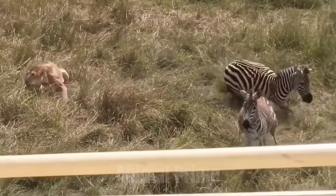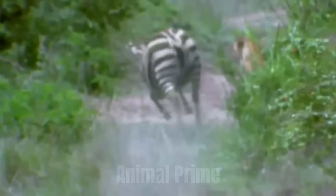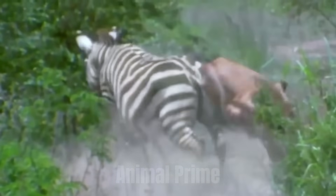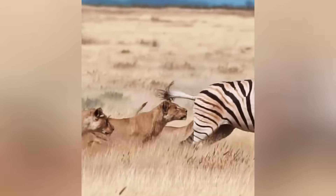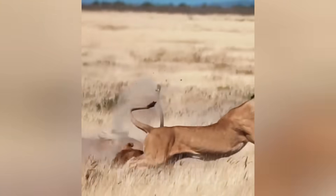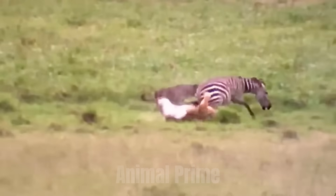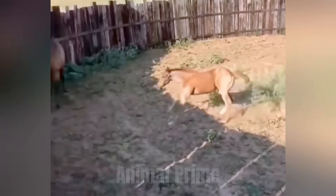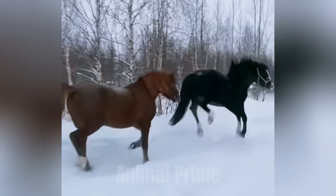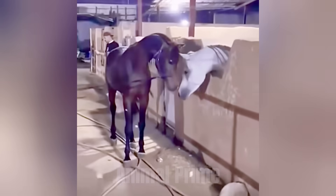Horses are prey animals. Their survival depends on their ability to detect and respond to threats quickly. But they don't just run — they have a range of reflexive defenses, and the rear kick is one of the most powerful. In wild herds, if a predator approaches from behind, the first horse that senses danger might not have time to flee. So it kicks — not to win, but to create space. That split-second reaction could be the difference between getting eaten and getting away. That instinct didn't disappear just because we put saddles on them. It still lives in every horse today, from mustangs to show ponies.